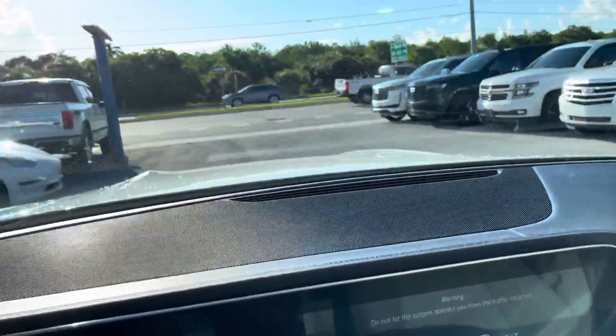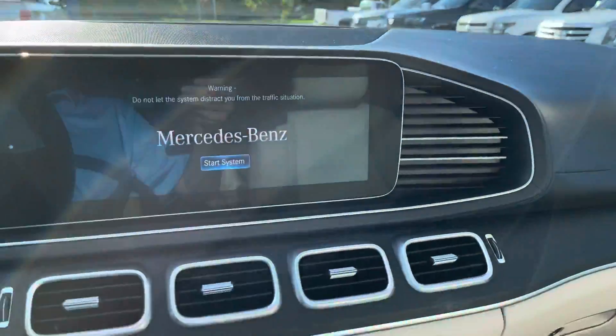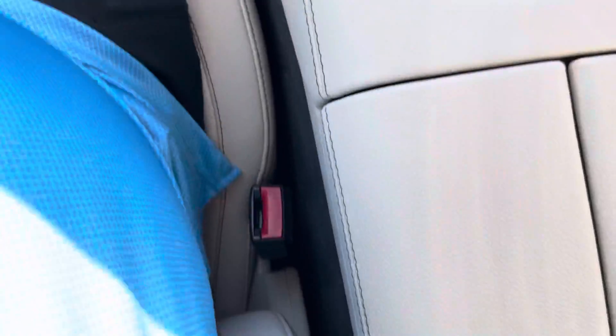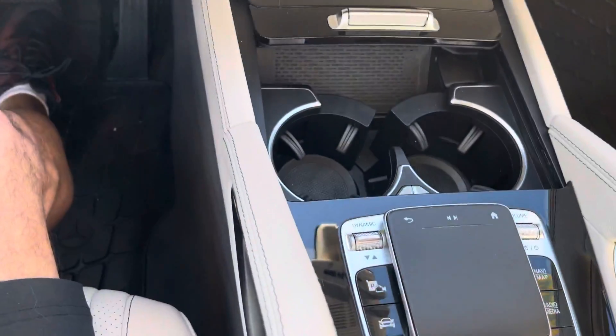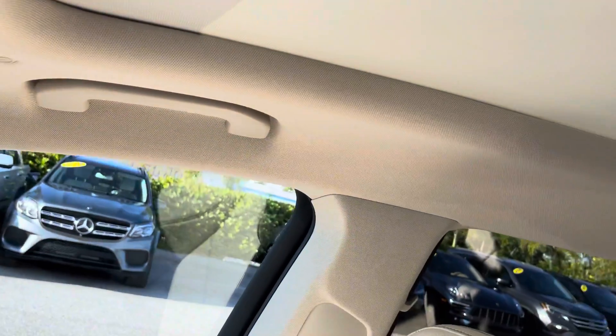The dashboard looks fantastic — the dash is so impressive on this car. All buttons are in great shape, and the leather is still in just phenomenal condition. The headliner all looks really good.